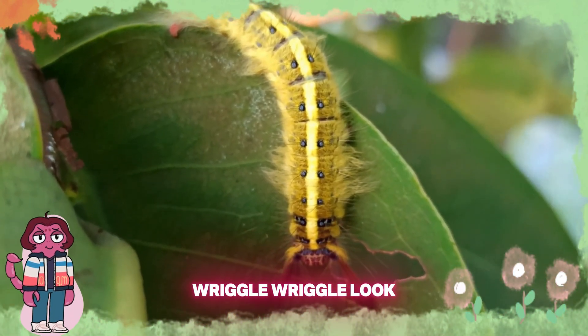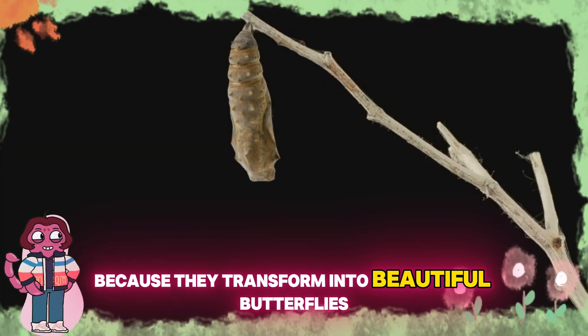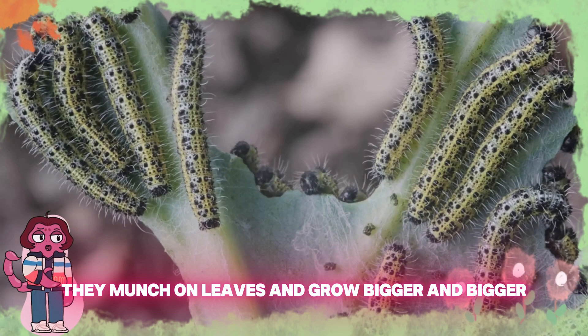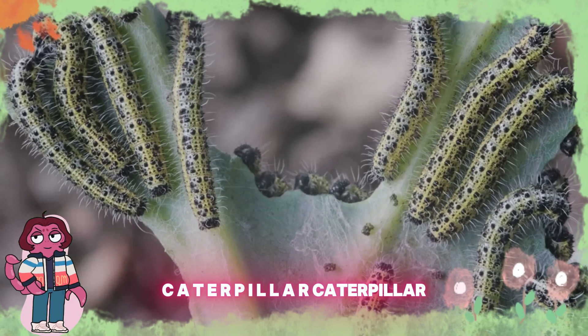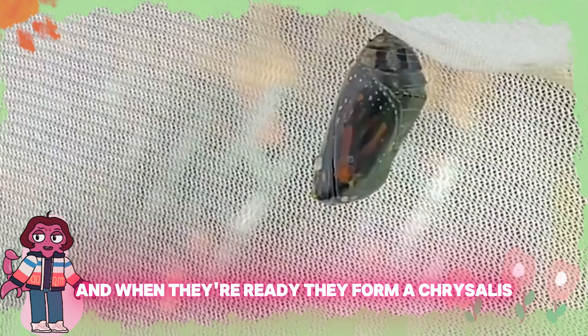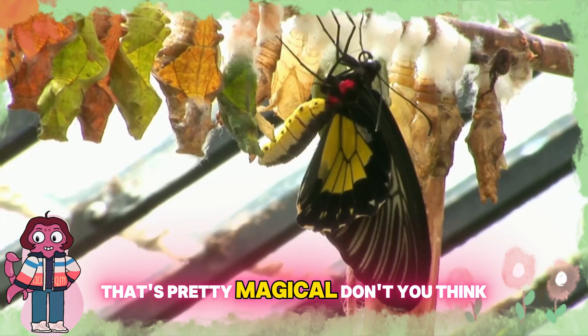Wriggle, wriggle, wriggle. Look, it's a caterpillar! Caterpillars are so cool because they transform into beautiful butterflies. They munch on leaves and grow bigger and bigger. Can you say caterpillar? C-A-T-E-R-P-I-L-L-A-R, caterpillar. And when they're ready, they form a chrysalis, and inside they change into a butterfly. That's pretty magical, don't you think?